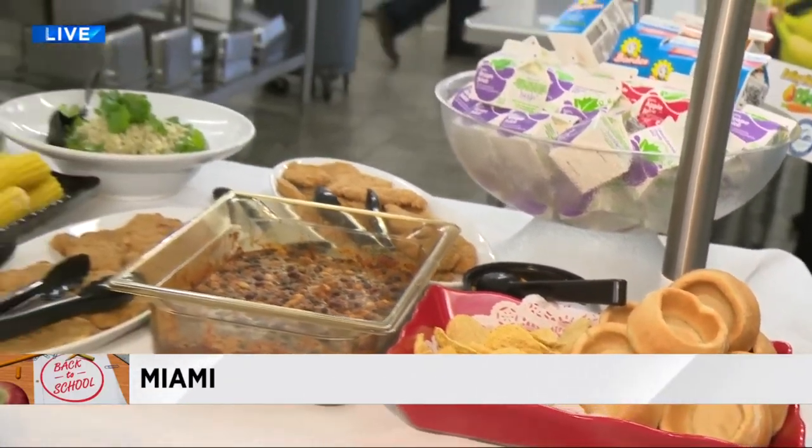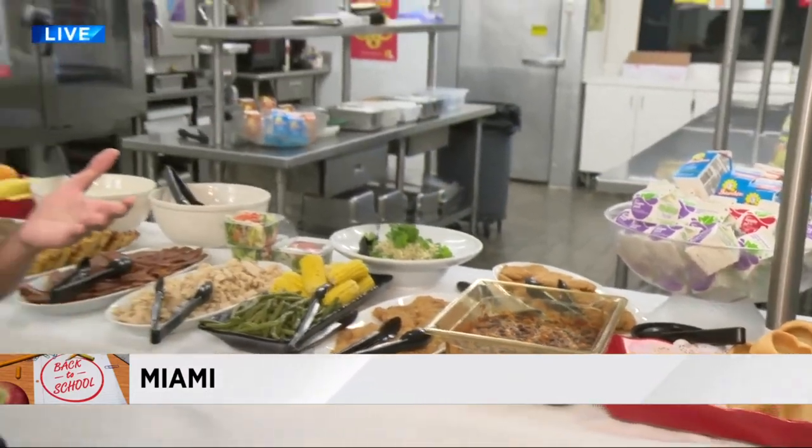And if you want to know what your kids are eating, there's an app for that. If you download the Dade Schools app, you can check week by week what the menu options are for your kids at their schools. Reporting live in Miami, I'm Sarah Anwar, Local 10 News.